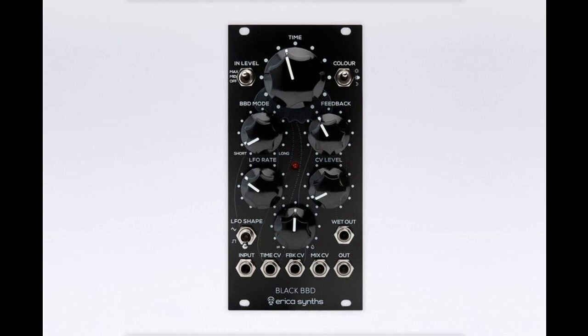The new Erika Synths Black BBD is available now for €260 at the Erika Synths shop and at authorized dealers. Please like this video if you found it helpful, and subscribe to stay informed on the latest in music gear releases. Thanks for watching.